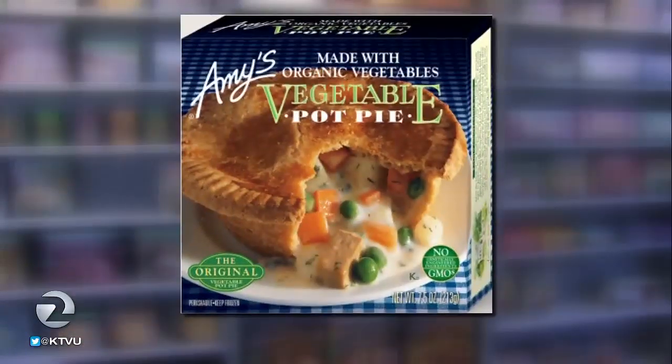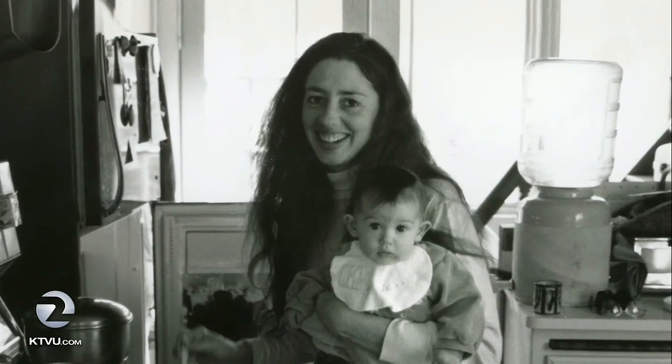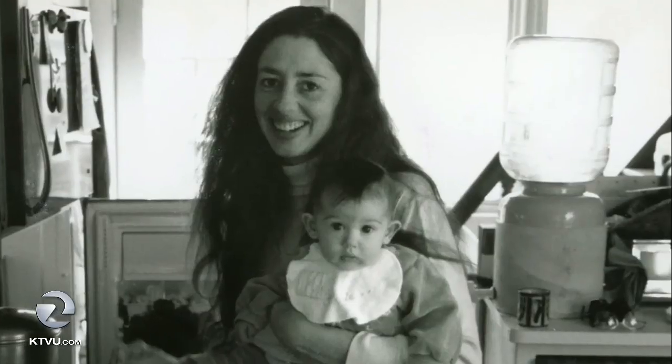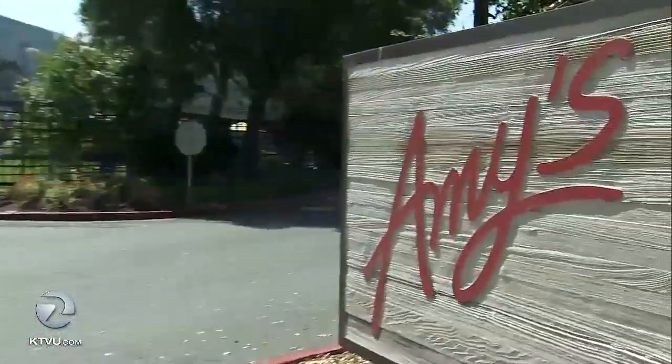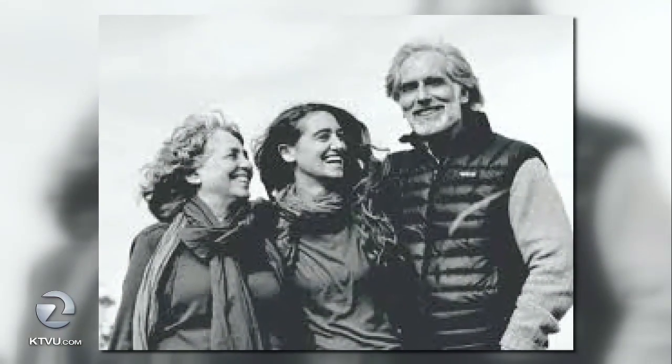The first dish Andy and Rachel created was a pot pie. While Rachel and Andy were giving life to a new business, they welcomed their baby girl to the world and gave her the name Amy, which then took shape as the name of their new company. The name Amy's came from Rachel's mom because she said, 'You're doing this for her — to provide income and education and all that — so why not name the company after her?' We always felt it was a magical name, Amy. People loved it. And actually, when they meet me, they always say, 'Are you Amy?' And they're so disappointed when I'm not.